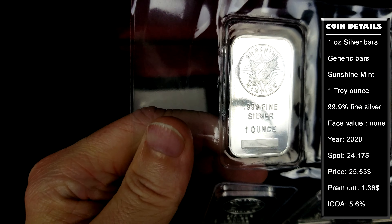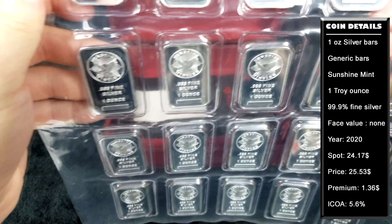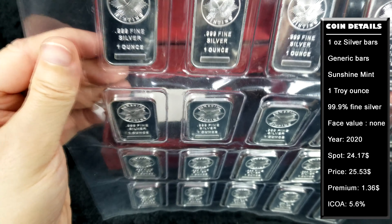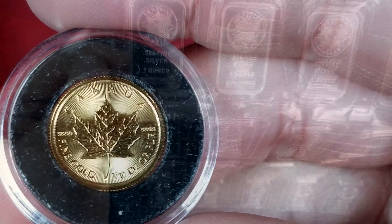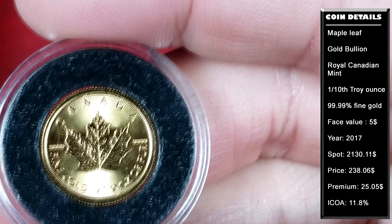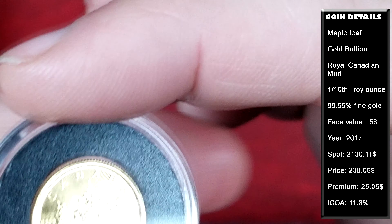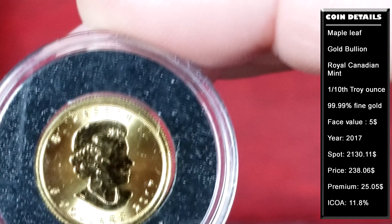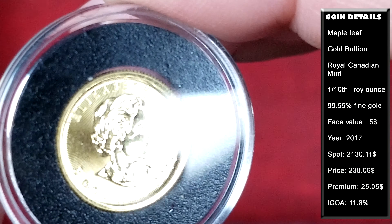The bars I purchased were new and still in their protective sheets. The gold coin I purchased came with a free coin capsule and did not appear to have any damage on it. The employee also gave me a free bar tube for the silver bars.